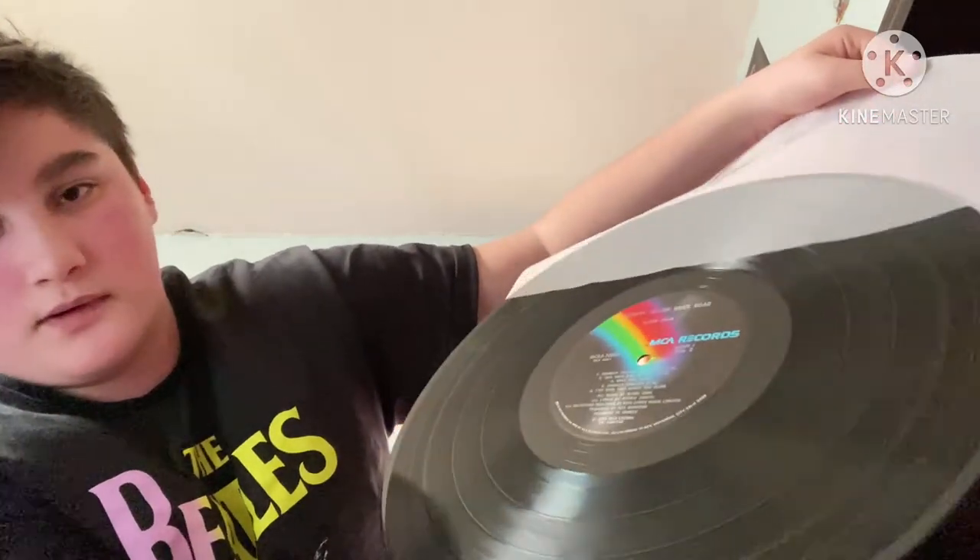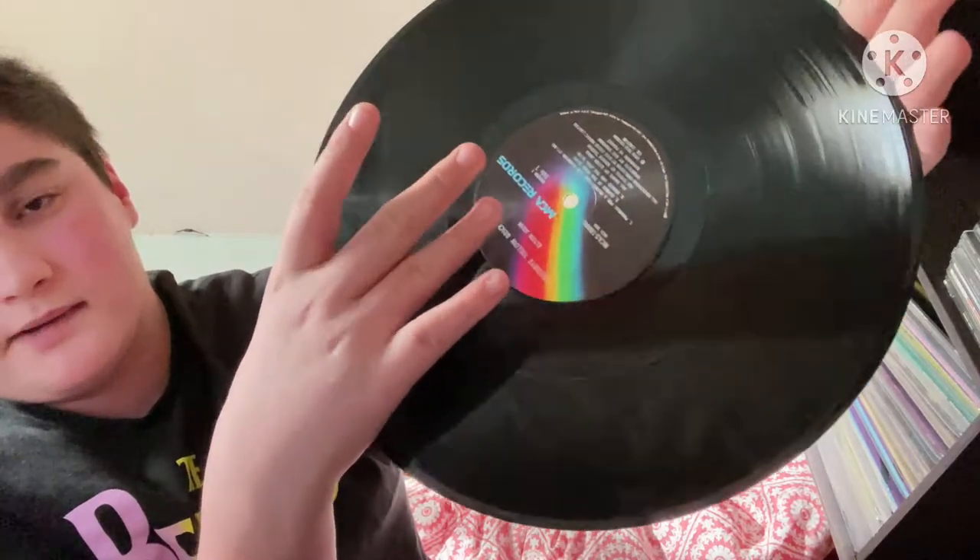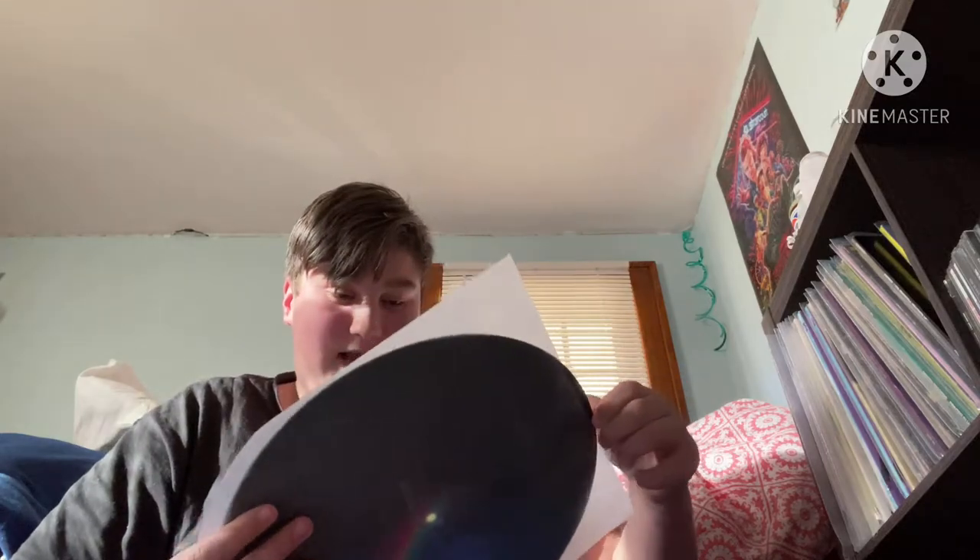The earlier pressings of MCA records have this nighttime-style label, which is very nice. This is a double LP so you get two records. The track listing for side one: Funeral for a Friend / Love Lies Bleeding, Candle in the Wind, Bennie and the Jets. Side two: Goodbye Yellow Brick Road, This Song Has No Title, Grey Seal, Jamaica Jerk Off. Side three: Sweet Painted Lady, The Ballad of Danny Bailey, Dirty Little Girl, All the Girls Love Alice.